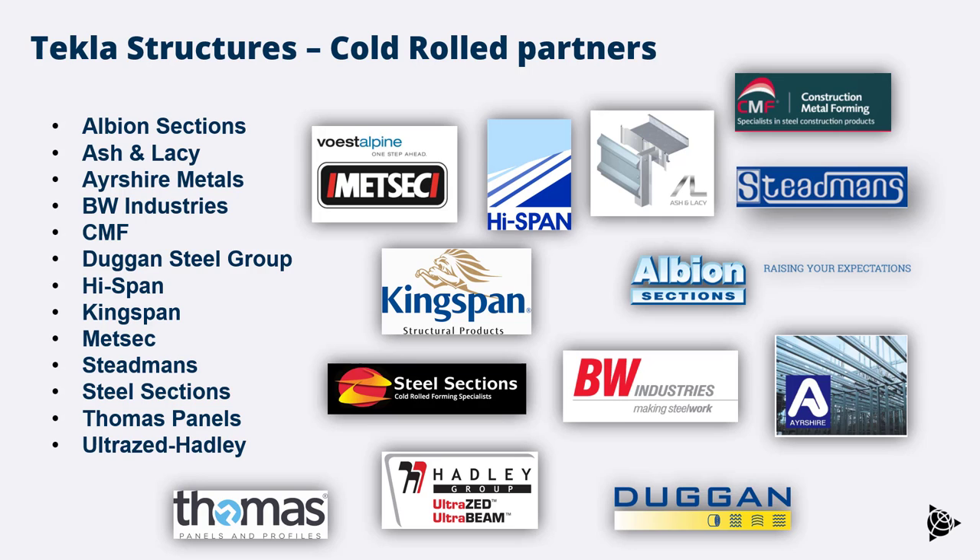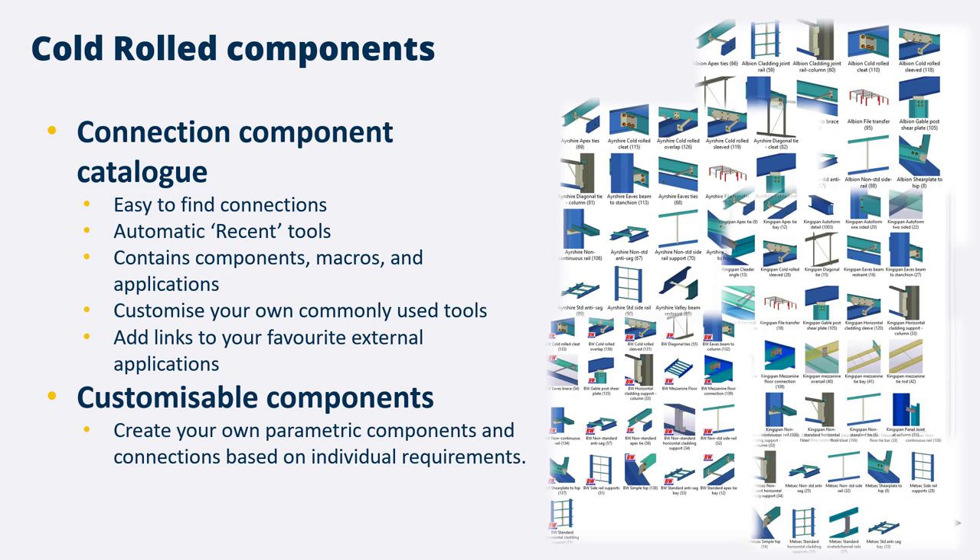We have 13 cold rolled partners in total — a snapshot of all the main cold rolled suppliers in the UK are on the system. Not only are their profiles on the system, but all of their components are there as well — ancillary items, connections, all built to their standards. You also have file transfer tools that link directly with their machinery, so you can send cold rolled drawings and files off for manufacture directly from the Tekla model.